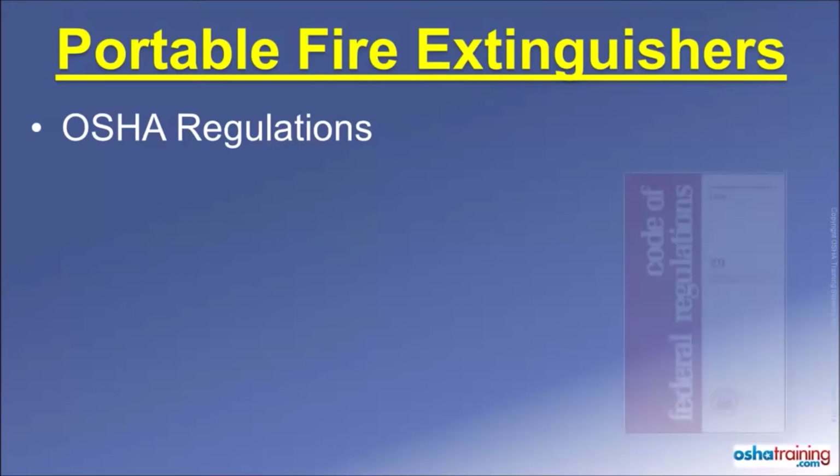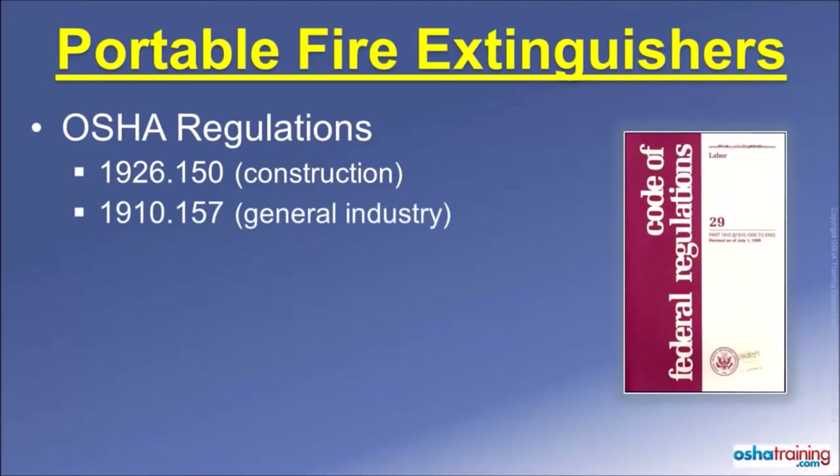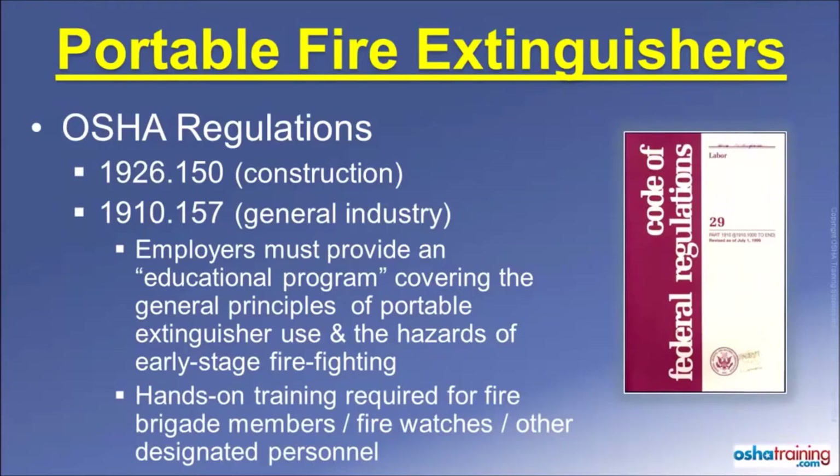While fire extinguishers are addressed in many different sections of the OSHA regulations, the primary OSHA standards regarding fire extinguishers in construction are found in 1926.150, and the primary standards for general industry are found in 1910.157. When portable fire extinguishers are provided for employee use in the workplace, OSHA requires employers to provide an educational program covering the principles of fire extinguisher use, information about the hazards associated with incipient or early stage firefighting, and actual hands-on training for those employees designated to use an extinguisher as part of their job, such as fire brigade members and fire watches.